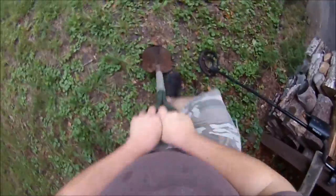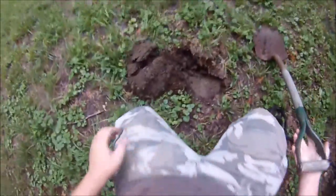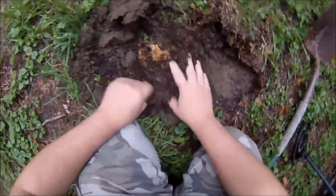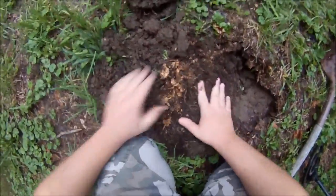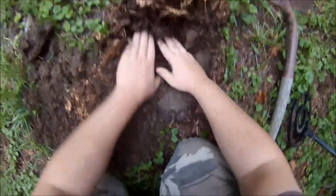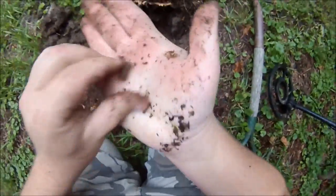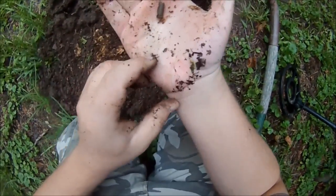Something right there. There it is — first find of the day. It's a little .22 long rifle casing. Cool.